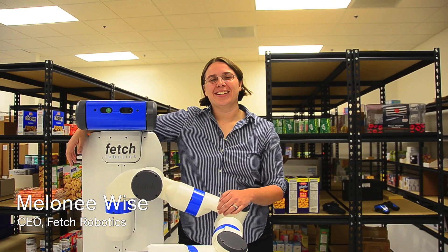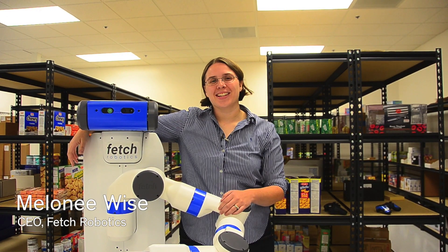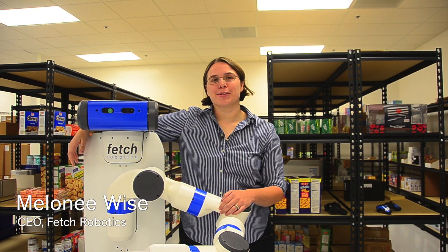Hi, my name is Melanie. I'm the CEO of Fetch Robotics and today we are in our simulated warehouse with our robot Fetch.